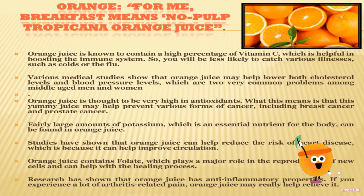Various medical studies show that orange juice may help lower both cholesterol levels and blood pressure levels, which are two very common problems among middle-aged men and women. Studies have shown that orange juice can help reduce the risk of heart disease. Orange juice contains folate and has anti-inflammatory properties. If you experience a lot of arthritis-related pain, orange juice may really help relieve it. Orange also plays a major role in the reproduction of new cells and can help in the healing process.